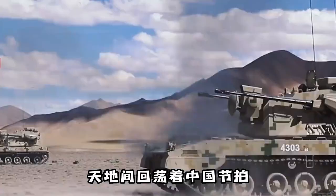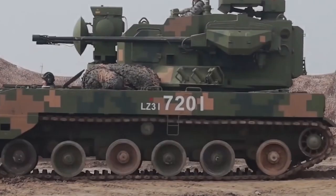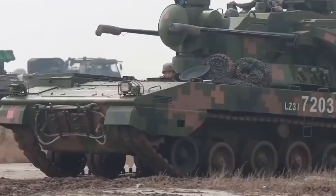Hello everyone, welcome to my channel. Today I'm going to talk about the Type 09 anti-aircraft vehicle from China.